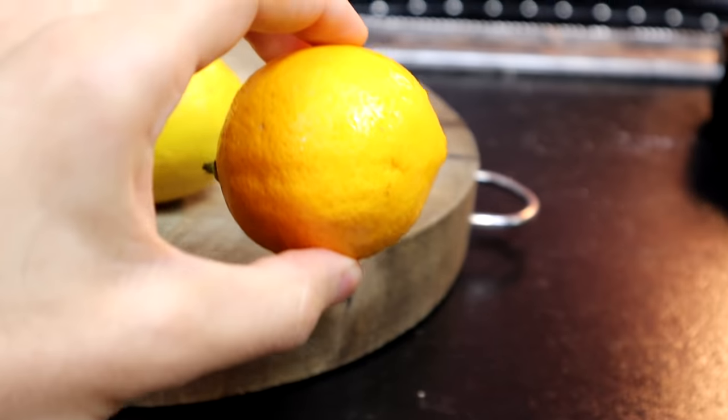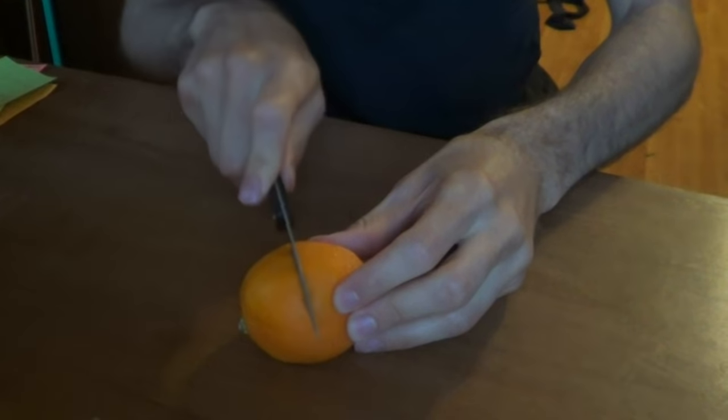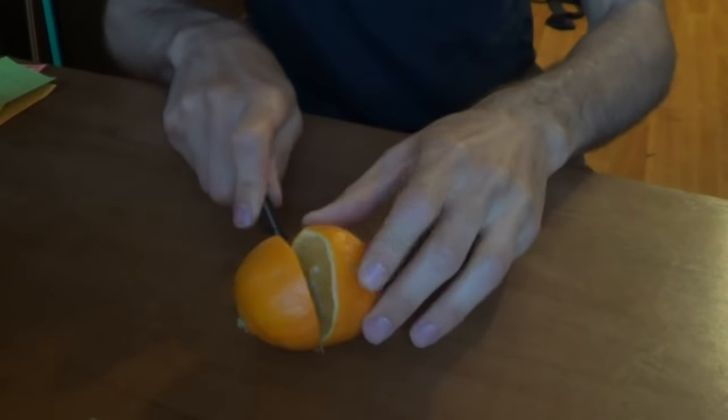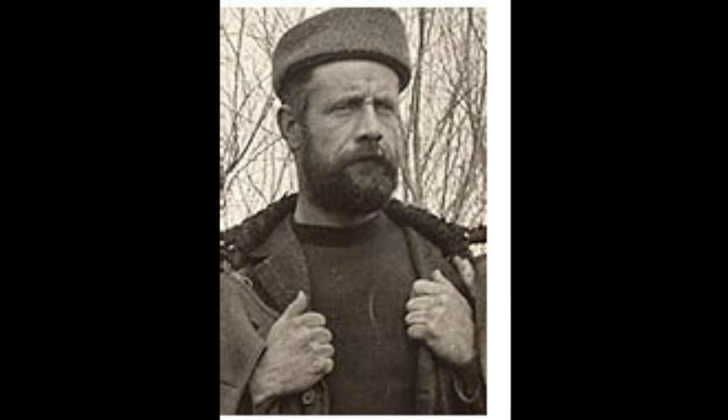So next I want to talk about the Meyer lemon. I've actually reviewed it in the past, but the quality of that old video — it's pretty bad. Chefs have been using these in America quite a lot recently, especially because Martha Stewart likes them. And if Martha Stewart likes them, that means everybody should try this fruit. The reason why we have the Meyer lemon here in the United States is because of one man — Frank Meyer.